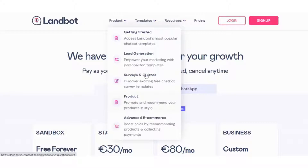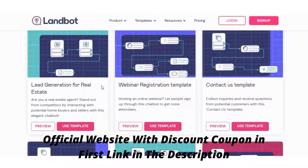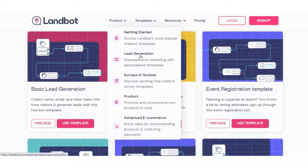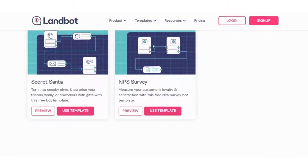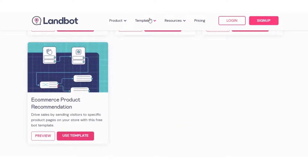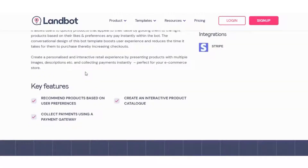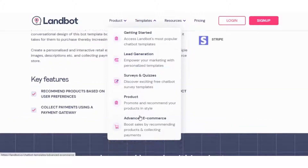Additional features include: Lead distribution, lead notifications, lead nurturing, lead qualification, lead segmentation, lead verification and validation, live chat, mobile survey, multi-channel communication, multi-language, offline response collection, online forms, pipeline management, pre-configured bot, product recommendations, prospecting tools, question branching, question library, reporting and analytics, sentiment analysis, site intercept survey, skip logic, SMS messaging, support for audio, images and video, and URL customization.